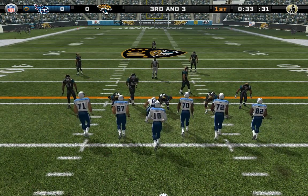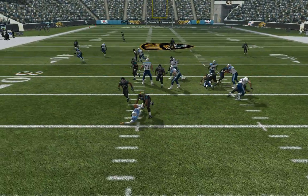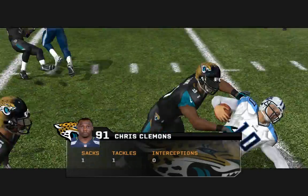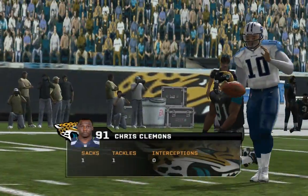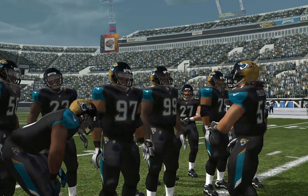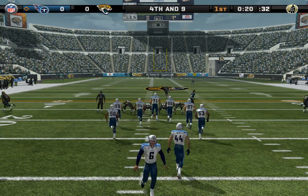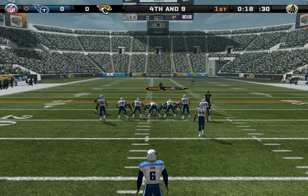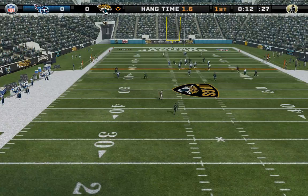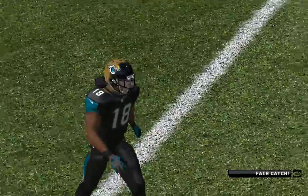Jacksonville using three linebackers — he knows exactly how to take advantage of his personnel. It always puts him in a position to make big plays, whether it's rushing the quarterback or playing in pass coverage downfield. Number 6 is ready to punt this one away. Sanders lines up deep for the punt return, signals for a fair catch, made at the 32-yard line.